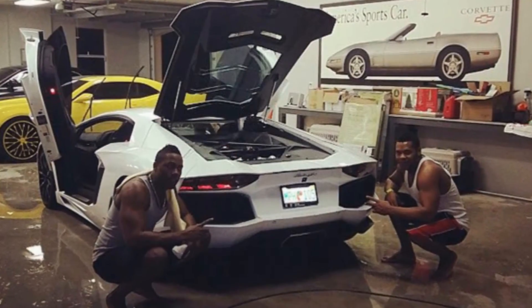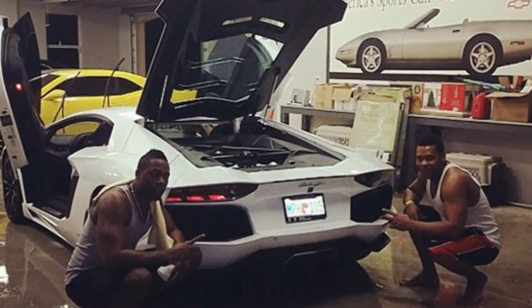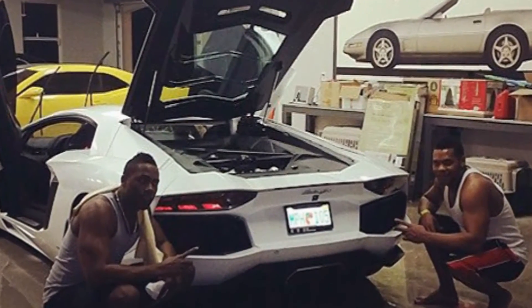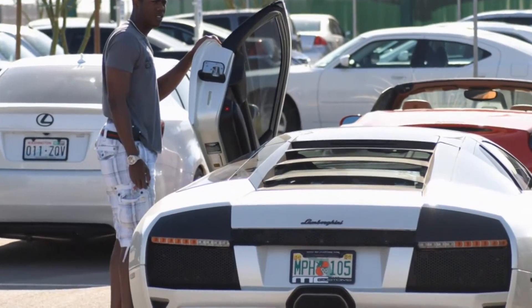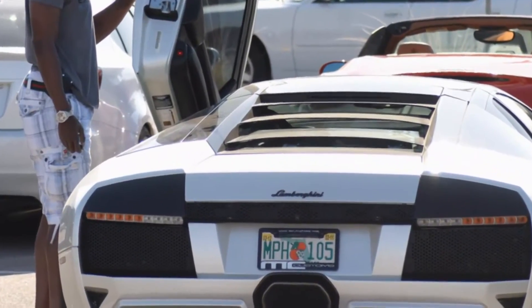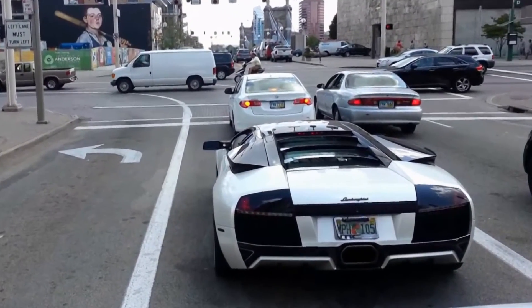All right, Aroldis Chapman — another closer in the league. He's got his Lamborghini right here. You can see he's got the subwoofers in the back and his license plate: 105 miles per hour. Oh yeah. I actually saw him leaving when we were just in Cincinnati a couple weeks ago, so I got to hear that thing roar by. It's pretty cool. If I threw 105, I'd probably do the same thing.